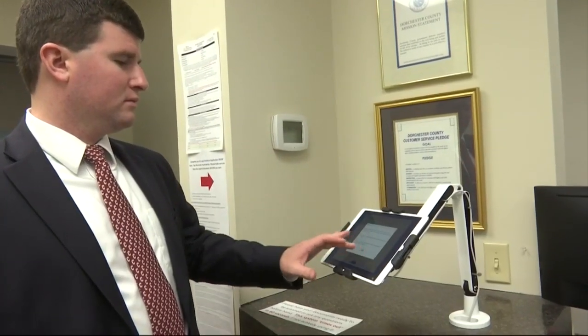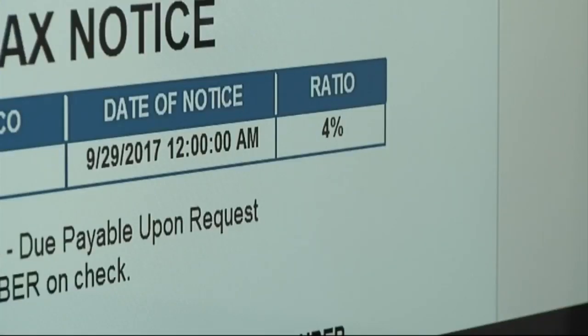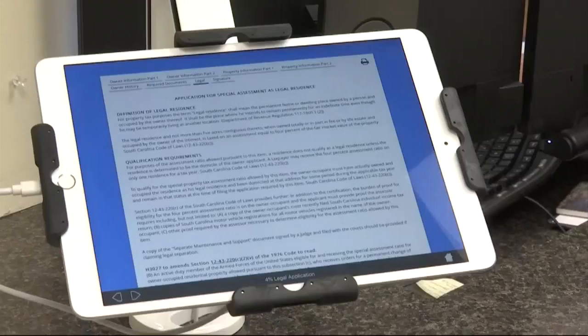The county has also installed iPads in the assessor's office that will allow residents to digitally fill out property tax exemption forms. Later, the forms will also be available on the kiosks.